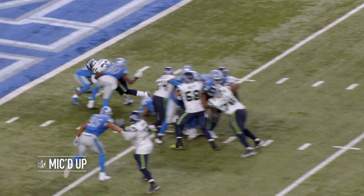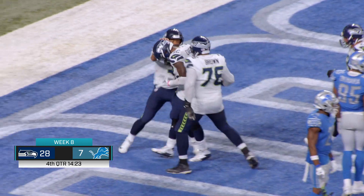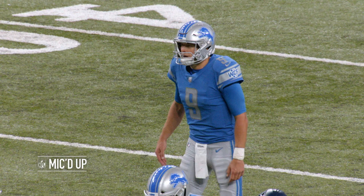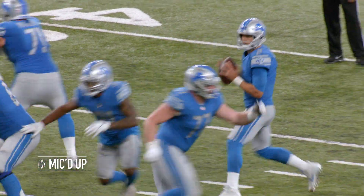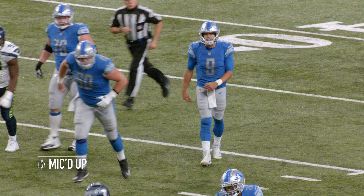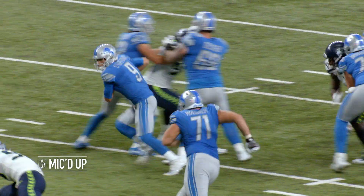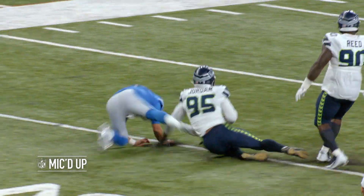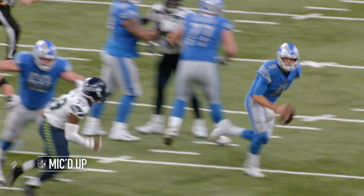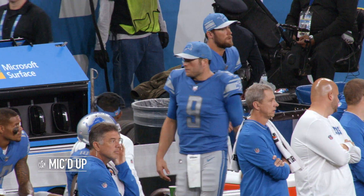Wilson's got it. Give it to Carson. Carson is into the end zone for the touchdown. 28-7. Seattle leads in the fourth. All right, let's go. Answer back now. Let's go. Quick shot. Get up, field! Keep playing, keep playing. Let's go.